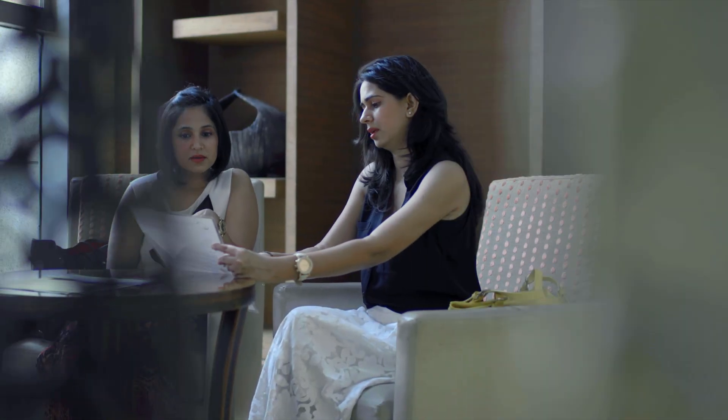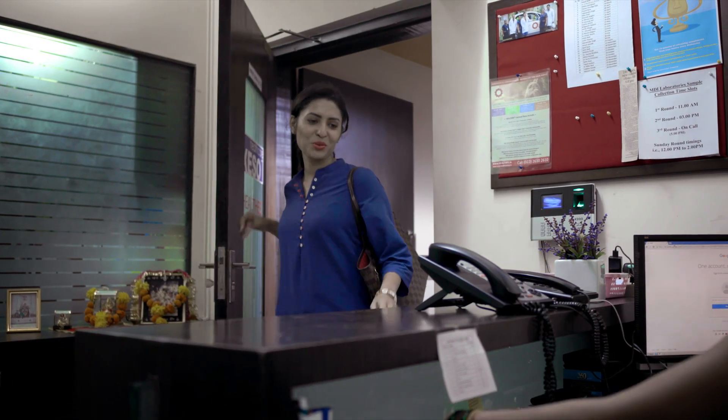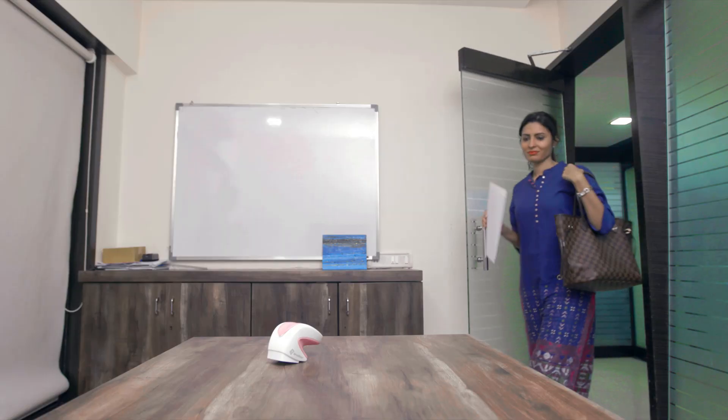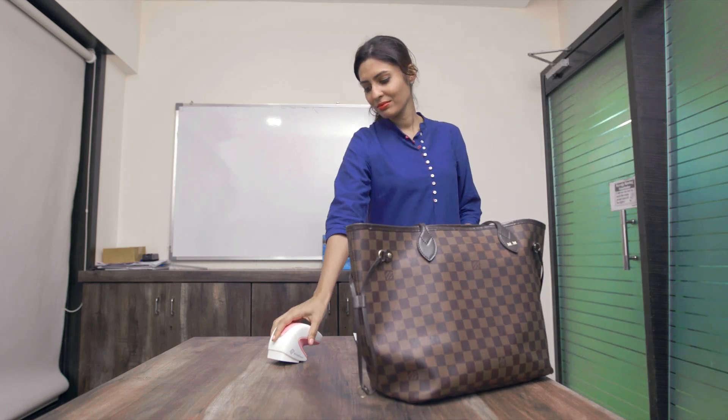Did you know that every year more women succumb to breast cancer in our country than anywhere else? iBreastExam is now available in India — a test that will both empower and safeguard us. It's US FDA cleared: a quick and easy breast health check for lumps or lesions that may be hidden in the breast. There is absolutely no pain, no radiation, and it takes less than five minutes. So let's take that first step together to protect our womanhood.